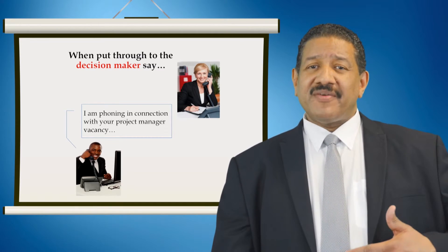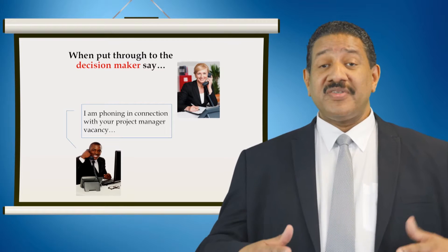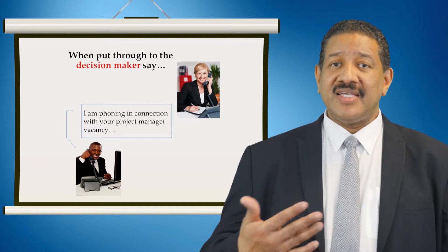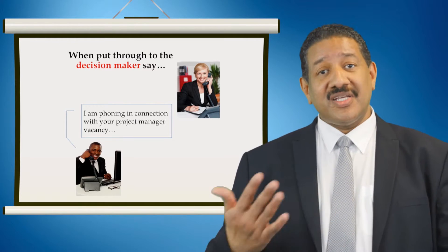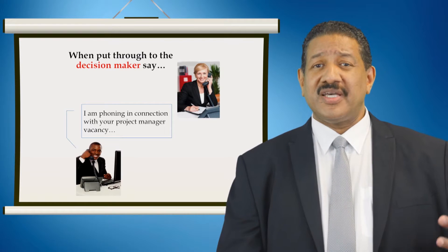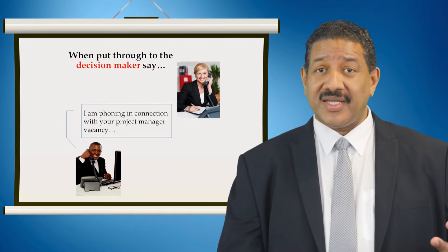Don't ask 'Is it convenient to talk?' — he'll simply say no. Instead ask 'How convenient is it to talk?' because they cannot give you a monosyllabic answer to a 'how' question. Usually they'll say 'What is the call about?' or 'What is it concerning?' Now, because he hasn't stated that he does not have two minutes, that gives you a window of opportunity to put forward your candidate. At this stage in the call, you haven't fully disclosed that you are phoning from a recruitment agency.